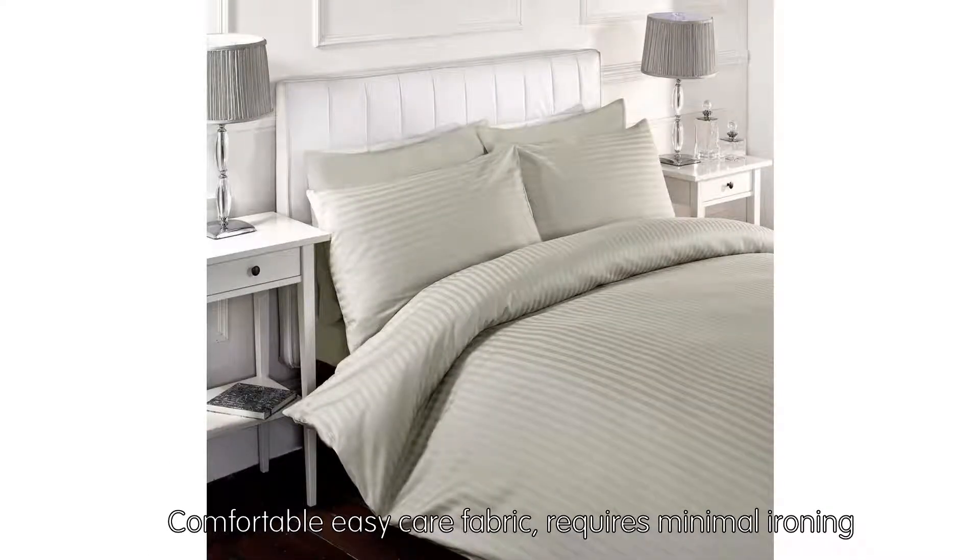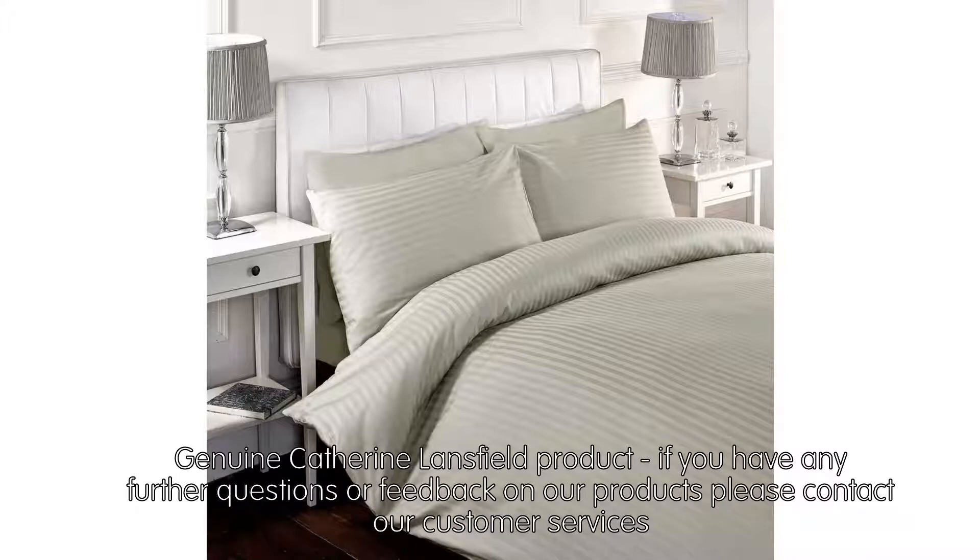Comfortable easy-care fabric, requires minimal ironing. Genuine Catherine Lansfield product. If you have any further questions or feedback on our products, please contact our customer services.